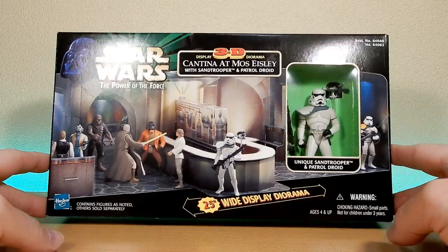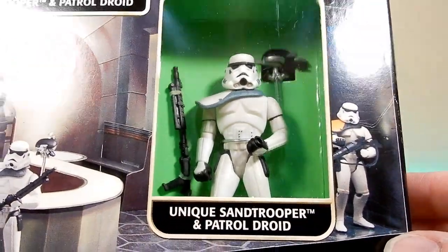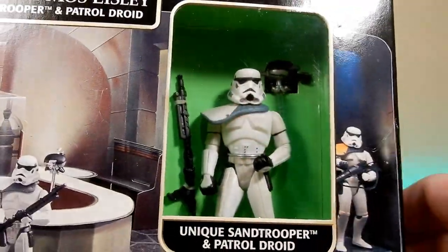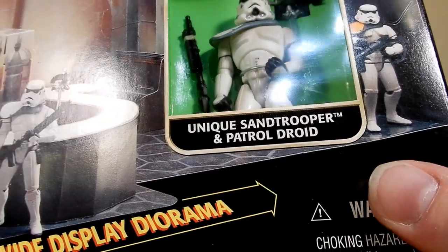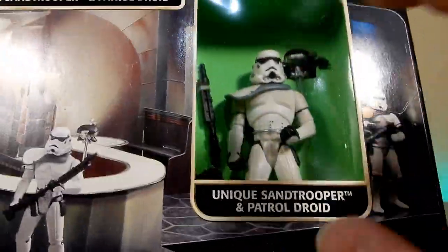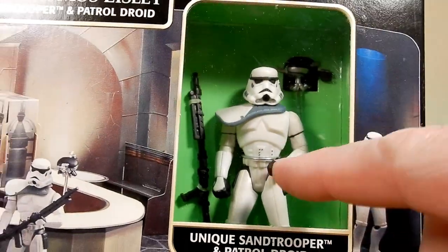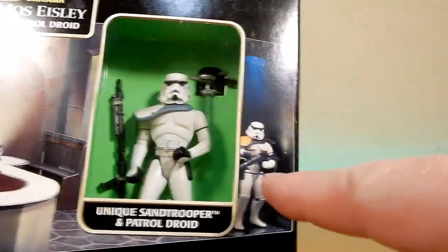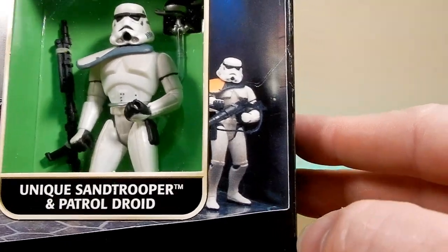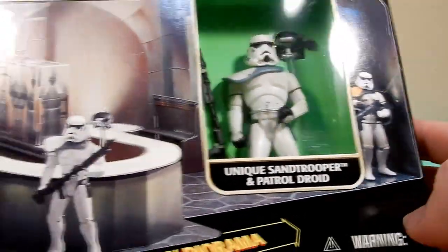So I've never had this unique Sand Trooper and Patrol Droid. I don't think it's any different - it does come with the Patrol Droid and he's got the White Pauldron. It's a slightly different blaster, but I think it's pretty much the same. Maybe the angle of his hands are slightly different - I'm just looking at this guy here. And I do have two or three of those, at least two. I can actually see them out of the corner of my eye.